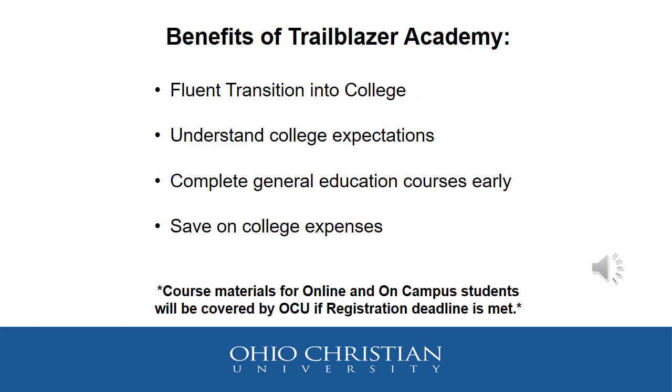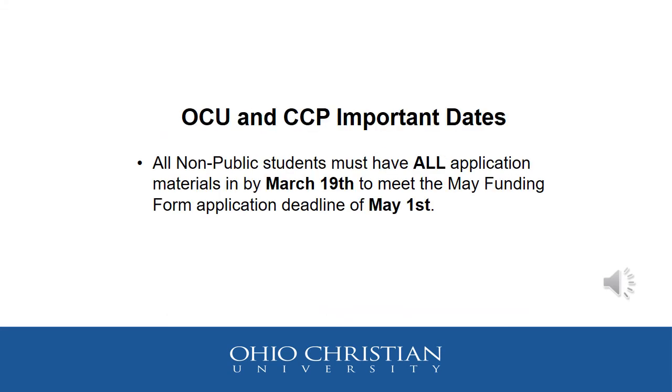As mentioned in this presentation, there are many benefits to CCP, and some of the benefits of Trailblazer Academy include a fluent transition into college — students understand the college expectations and demands, and they are able to save on college expenses by completing general education courses early. Two important deadlines to remember: all non-public students must have all application materials turned in by March 19th, in order to meet the May 1st funding form application deadline.